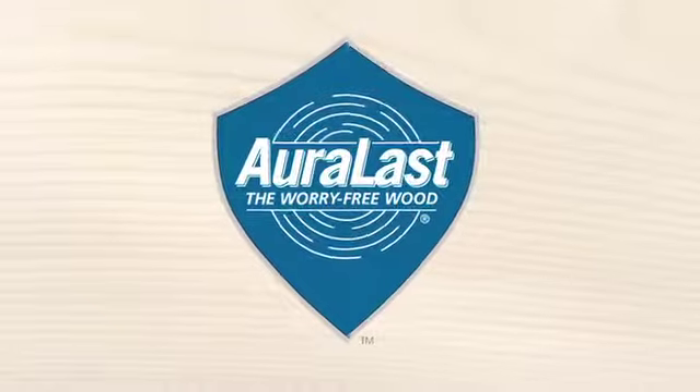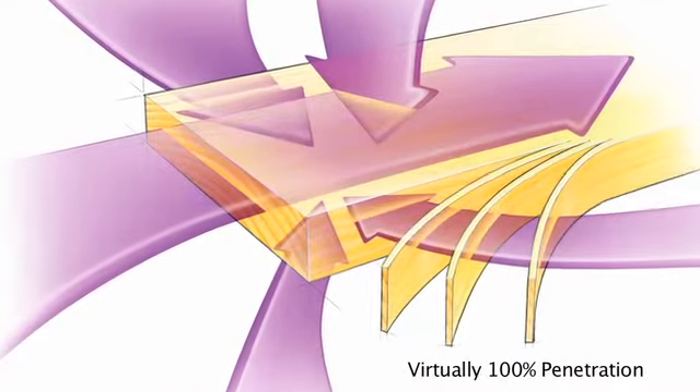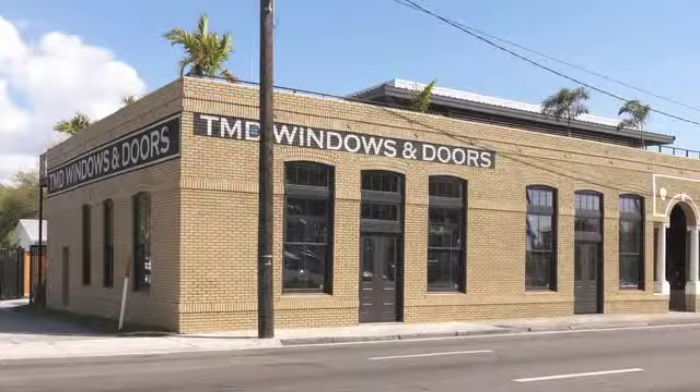John and Chris and myself all understand that there's a need for Aura Last in this market. The customers want a maintenance-free product, and Aura Last is a perfect fit. It's a vacuum pressure system that gives the window a 20-year warranty against wood rot and termite infestation. We were able to not only stabilize the building but bring it back to life better than what it was as a macaroni factory, and I think it's got a life that is going to go beyond the years it was operating just making pasta.